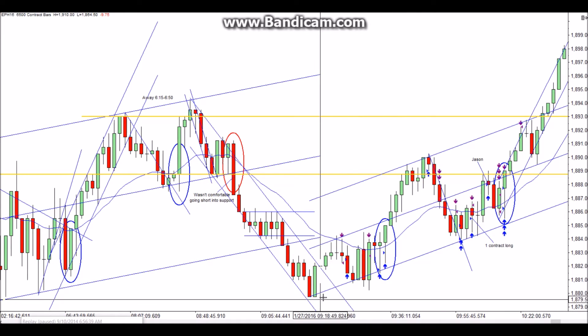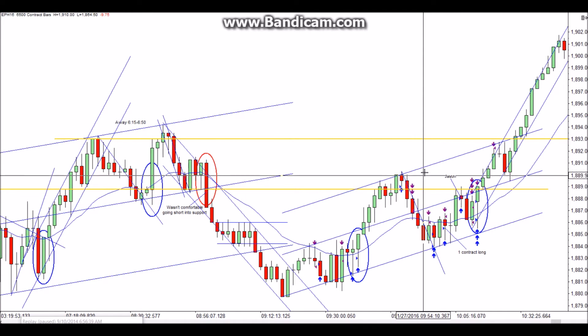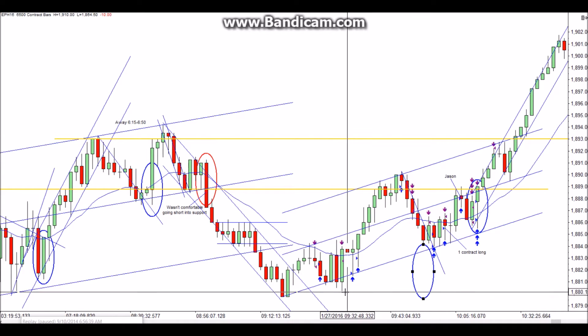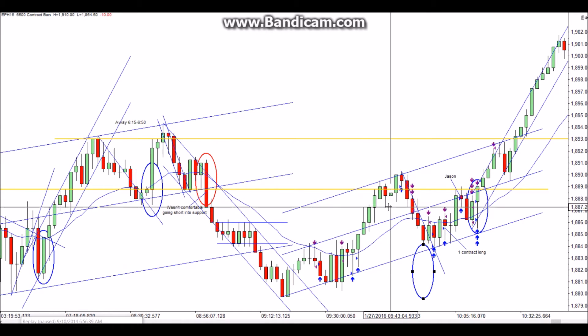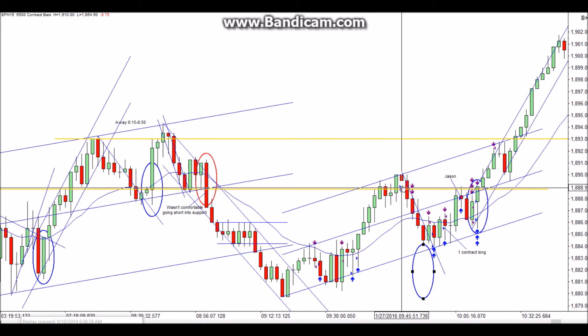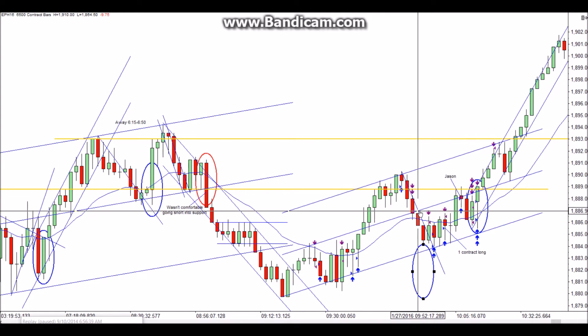I drew the trend line off those first two swings and it starts coming into play right here. This was a new swing low, so counting from here: first entry short pullback, second entry short. When it failed, I came back with a limit order to buy, trading that as a failed second entry short. I really thought prices would head back up to the top of the range, but unfortunately I was wrong and took the loss there.